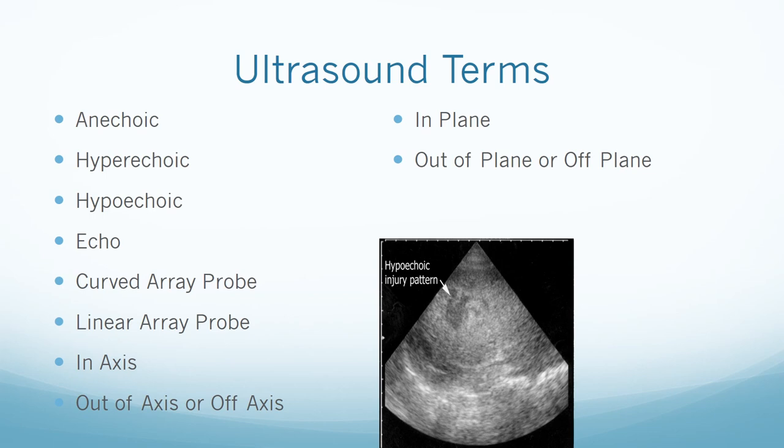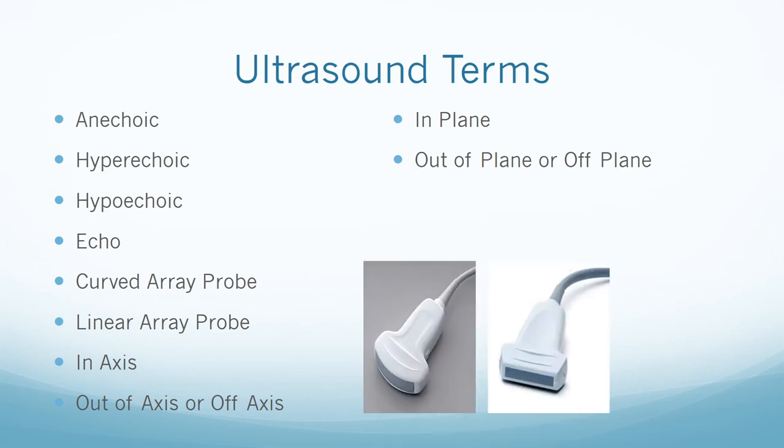An echo is the reflection of acoustic impedance collected by the probe from the tissue. A curved array probe transmits ultrasound waves in a fan-like fashion, providing a wide field of vision but lower resolution than a linear probe due to scattering of returning sound waves. A linear array probe transmits waves in a straight frontal direction, providing better images but at the cost of a narrower field of view. When something is in-axis, the ultrasound beam is oriented to view the nerve in its entirety; out-of-axis is when the beam views the nerve as a cross section.